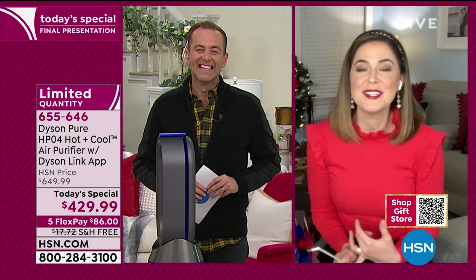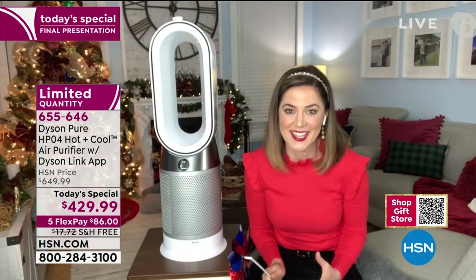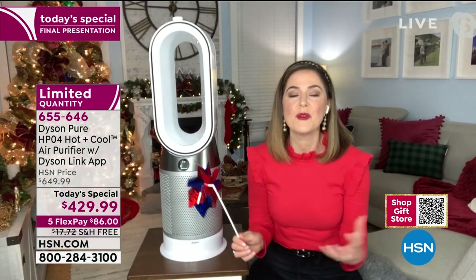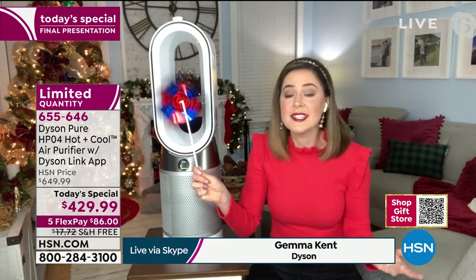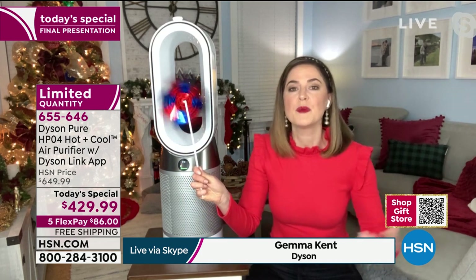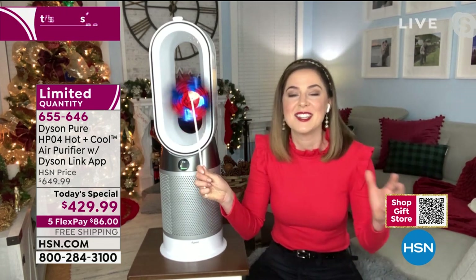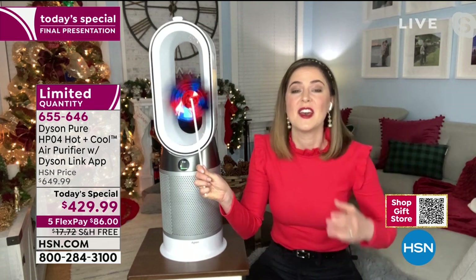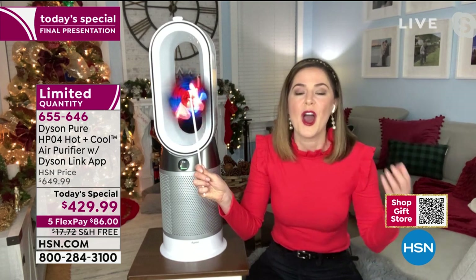Absolutely. This machine — and I call it a machine because it's going to monitor, heat, cool, and purify intelligently. It's going to read the room. It has three sensors built in: one sensor for particulates like mold spores, pollen, and dust; another sensor to monitor gases and odors; and a third sensor that reads the ambient temperature and humidity levels of your home.